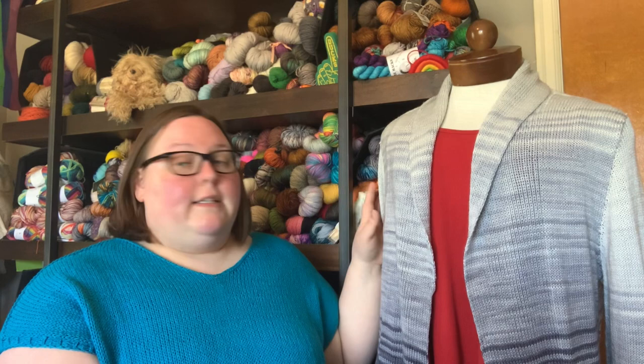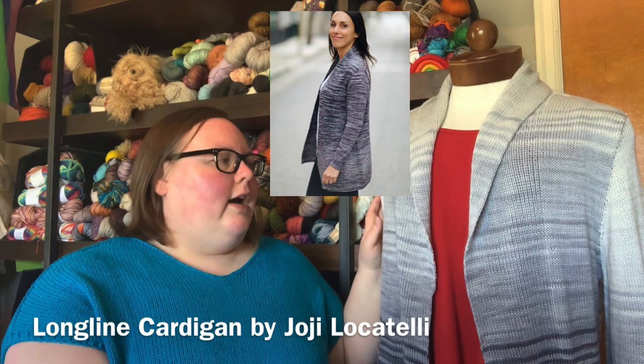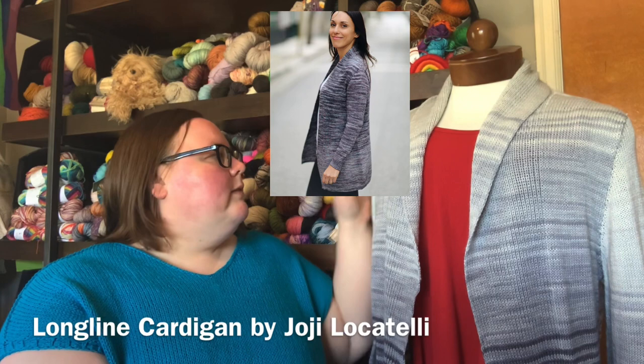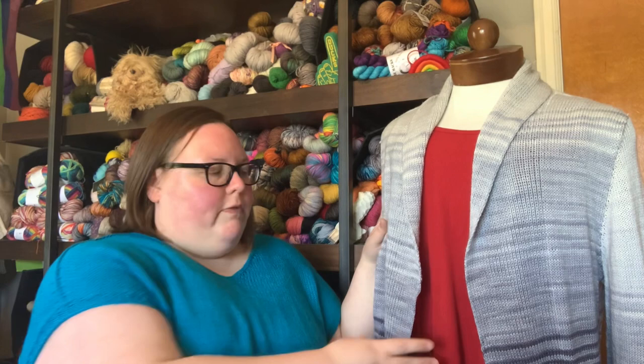My second finished object is this beauty right here. If you've been a viewer for a while, you'll know that for Christmas last year I was making both my parents sweaters and didn't quite get them finished. So this sweater is for my mother. This is the Long Line Cardigan by Hohe Locatelli. It is a top-down set-in sleeve open front cardigan with the shawl collar that's worked at the same time as the body.